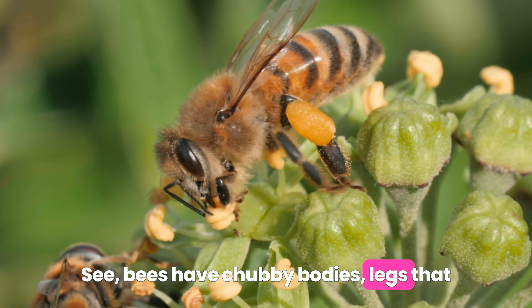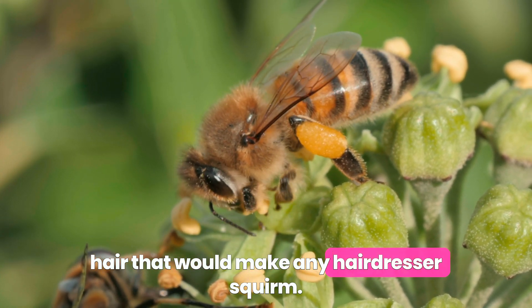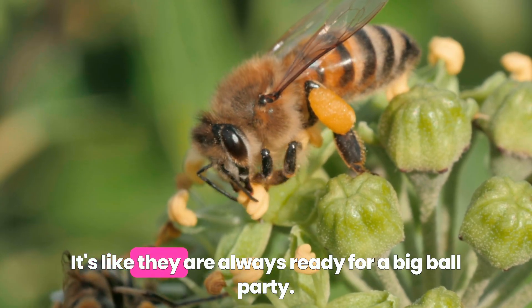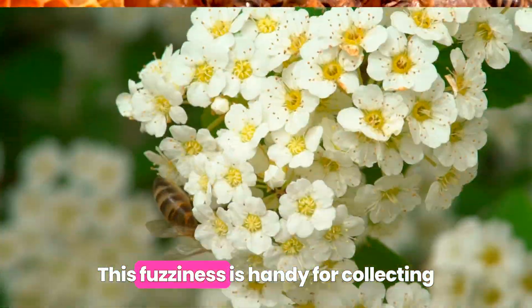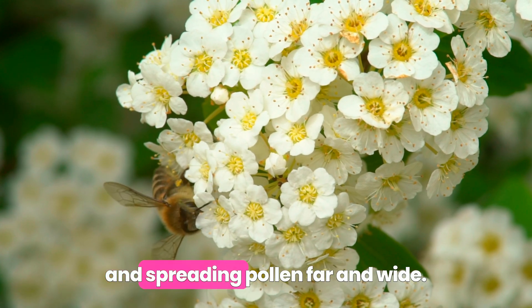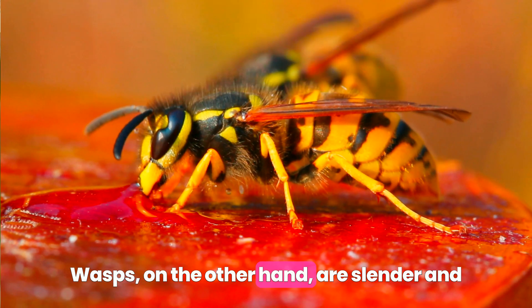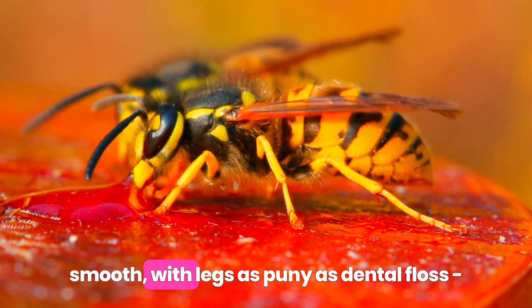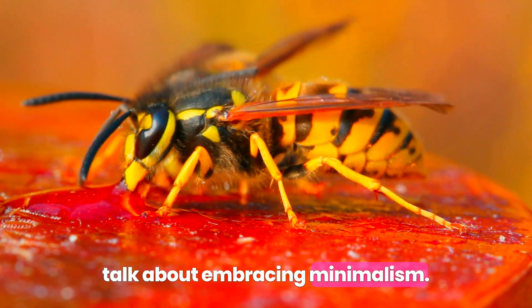Bees have chubby bodies, legs that could double as a pancake spatula, and hair that would make any hairdresser squirm. It's like they are always ready for a big ball party. This fuzziness is handy for collecting and spreading pollen far and wide. Wasps, on the other hand, are slender and smooth with legs as puny as dental floss. Talk about embracing minimalism.